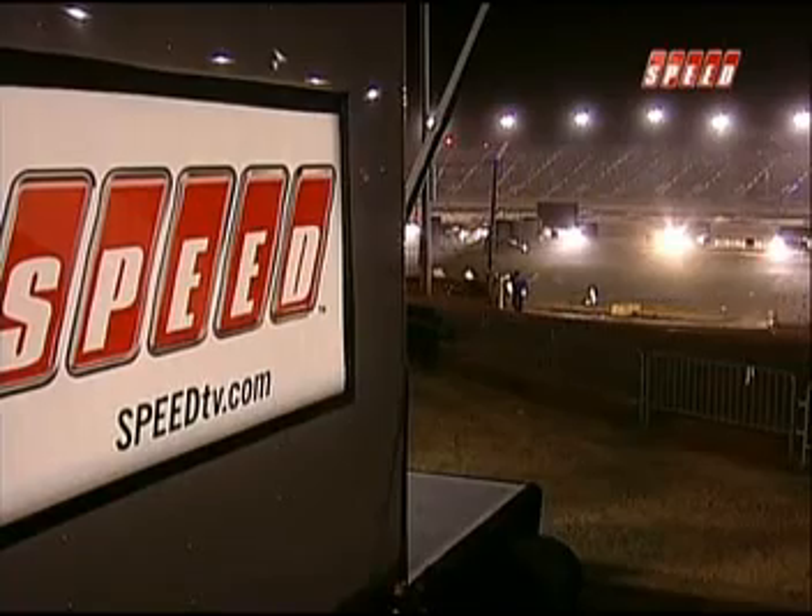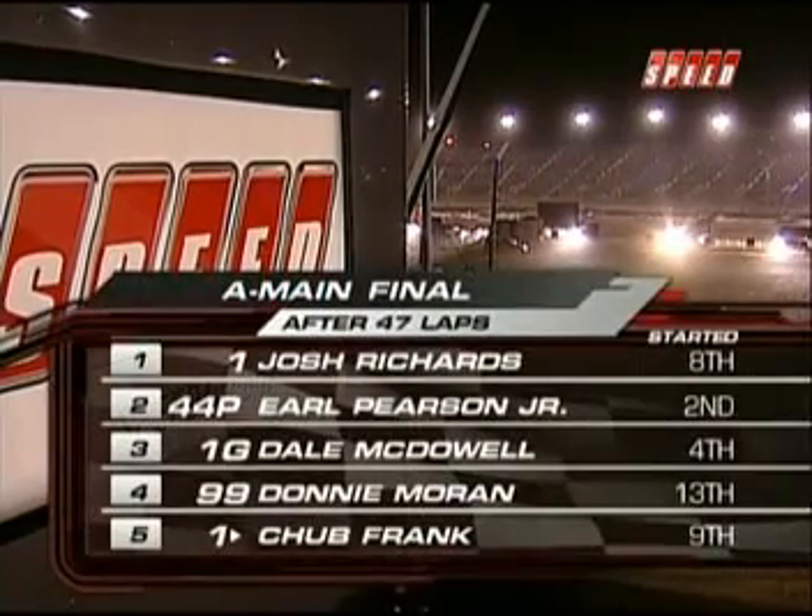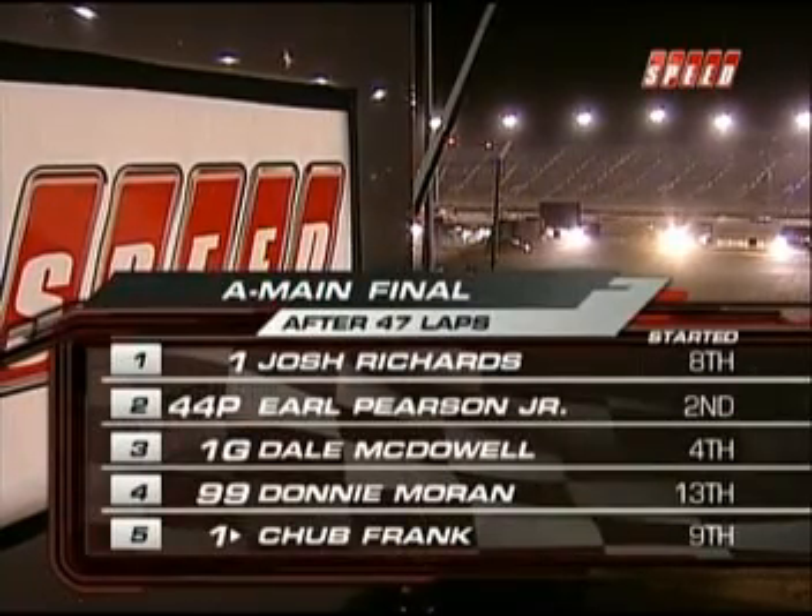We have three laps remaining. Can Josh Richards hold on to win the Vault World Finals with the World of Outlaws Late Models? We're going to find out, and we hope you stay tuned as well.